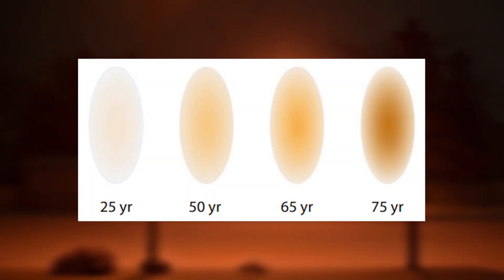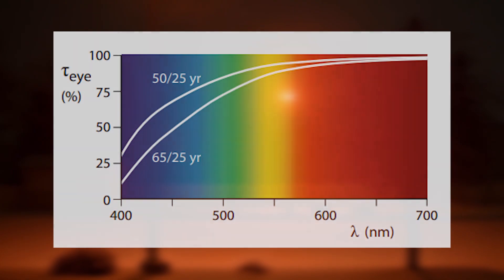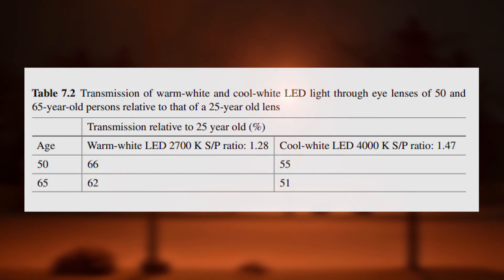Many nations today are experiencing a rapidly growing population of seniors, many of which are driving. The aging of the eye has a significant impact on its spectral sensitivity. As the eye ages, the lens begins to fade and yellow, greatly reducing the amount of blue light that is able to pass through the lens onto the retina. By the age of 65, the amount of blue light passing through the lens drops by over 50% compared to someone aged 25. For example, comparing a 4000K neutral white LED with a 2700K warm white LED — their scotopic-to-photopic ratios are 1.47 and 1.28 respectively — despite a mere difference in ratio of 0.19, 7% less light from the bluer 4000K LED reaches the retina of someone aged 50.